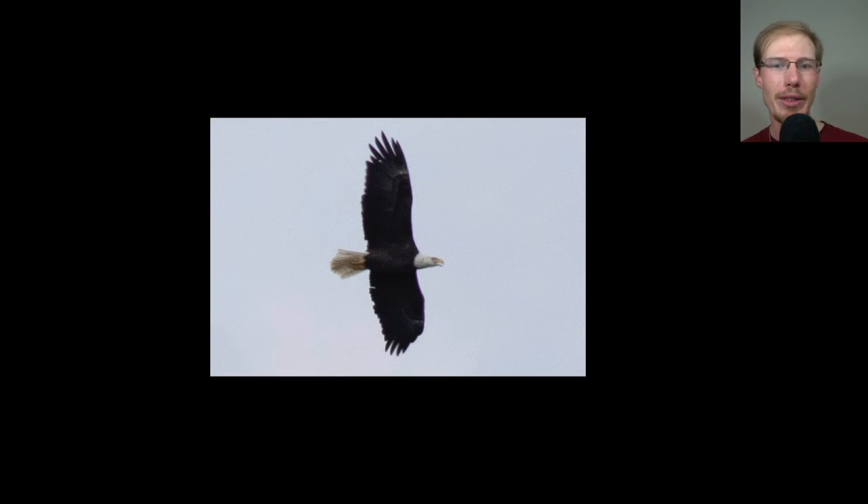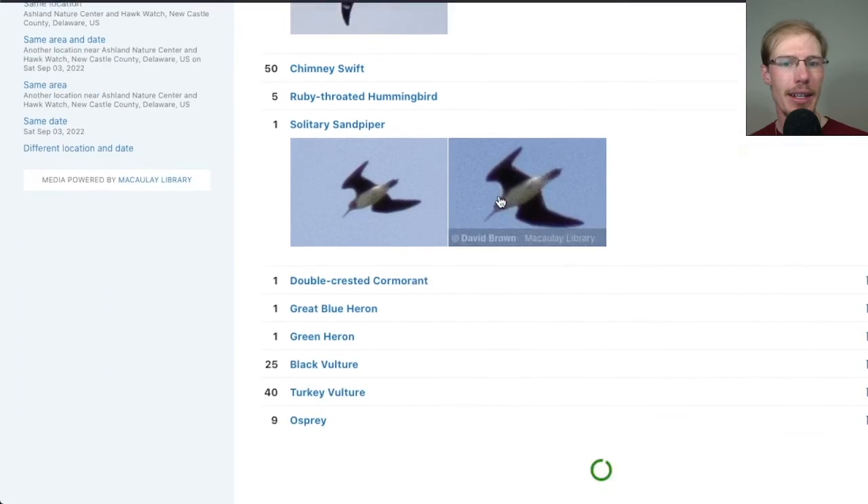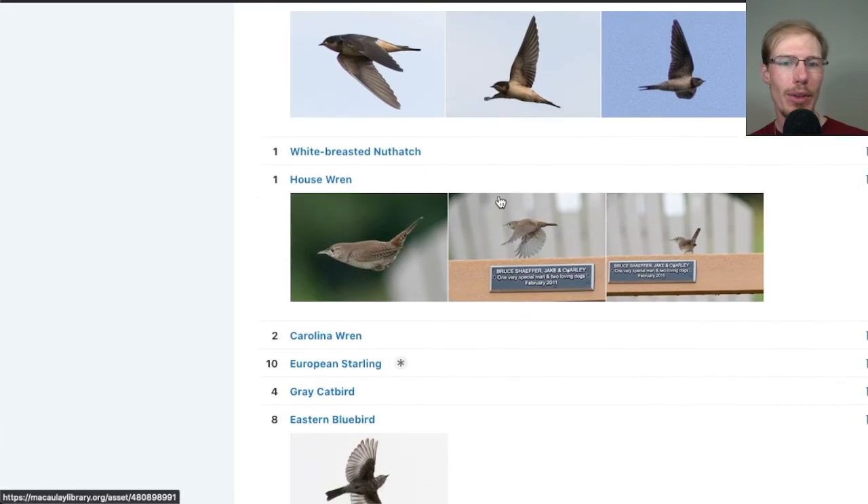Here's one that I think everyone knows — this is an adult bald eagle. If we take a look at the eBird checklist for today: 56 species, and as always I'll put a link to it if you want to check it out with all of the photos.